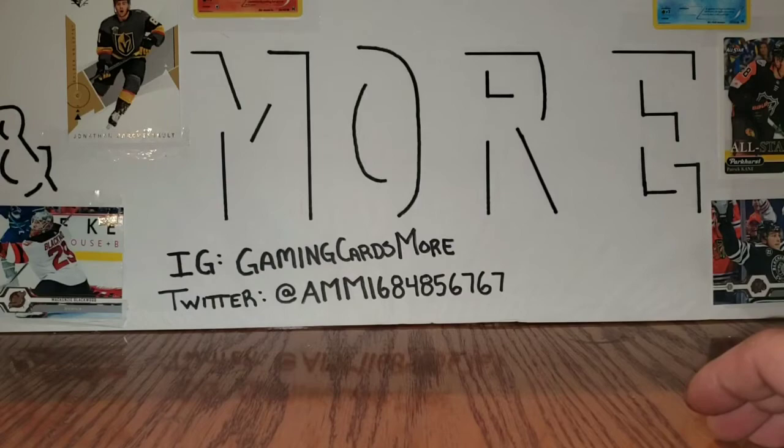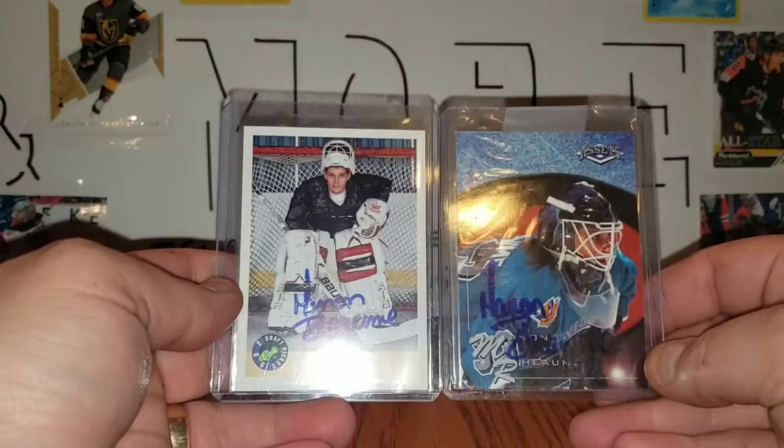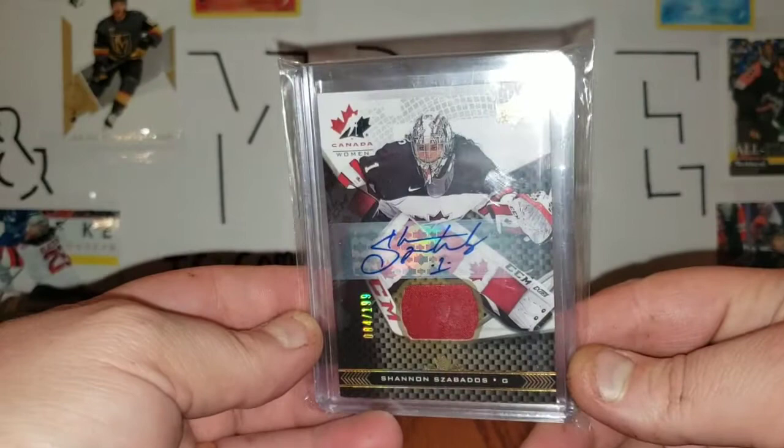Two more cards coming in at the next spot — these were eBay purchases: two Manon Rheaume on-card autographs.